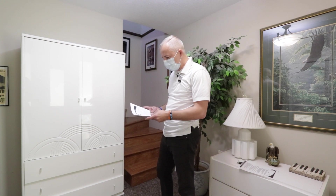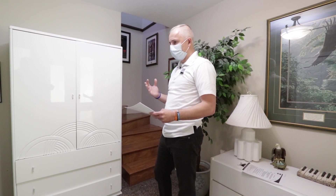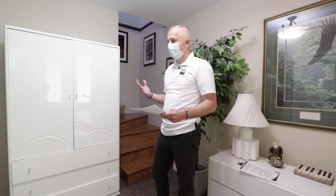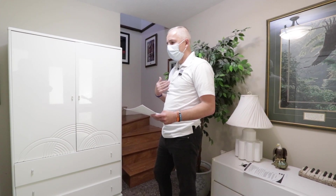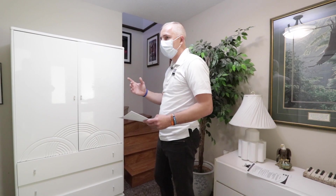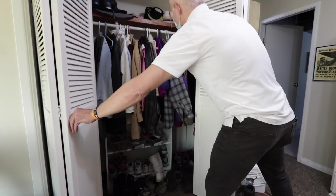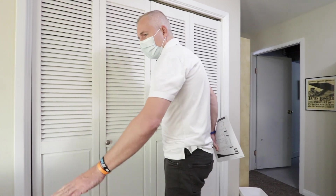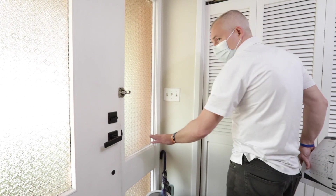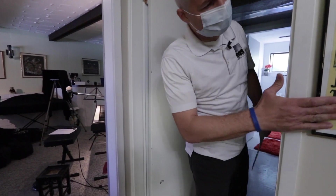I'm going to point out a few things I consider damage that I would discuss in a real move-out inspection. We're downstairs at the entrance — I'm checking if the sliders are working, looking at the back of the door for any damage, and checking for cracked windows. I don't see any of that here, so let's start on this level.